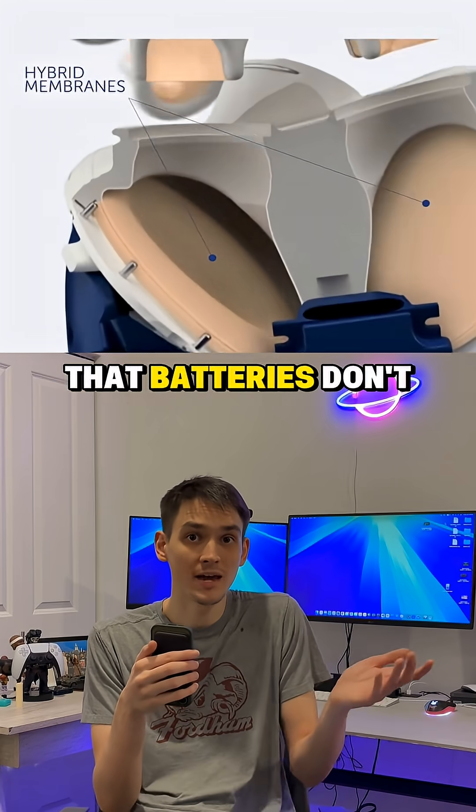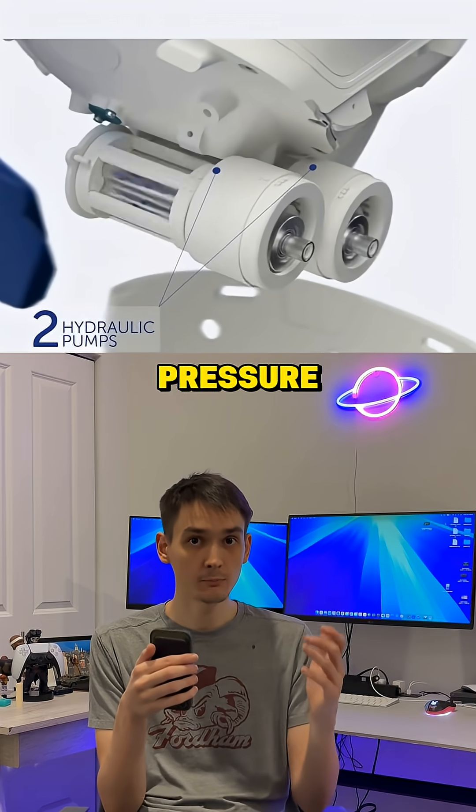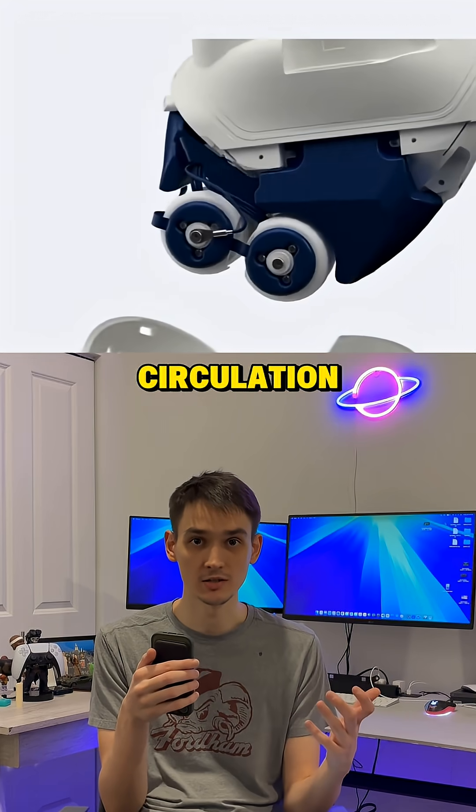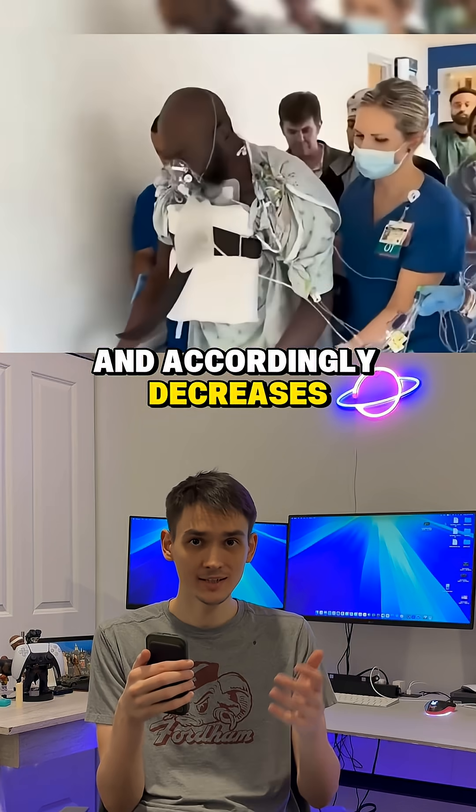The main thing is to make sure that the batteries don't run out. Inside are sensors and built-in algorithms that monitor blood pressure and regulate blood circulation. It increases the flow during physical exercise and decreases it during rest.